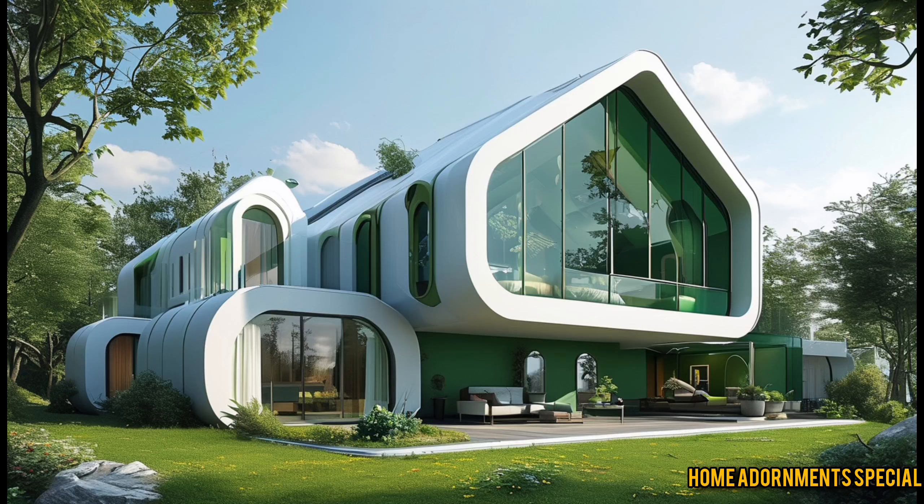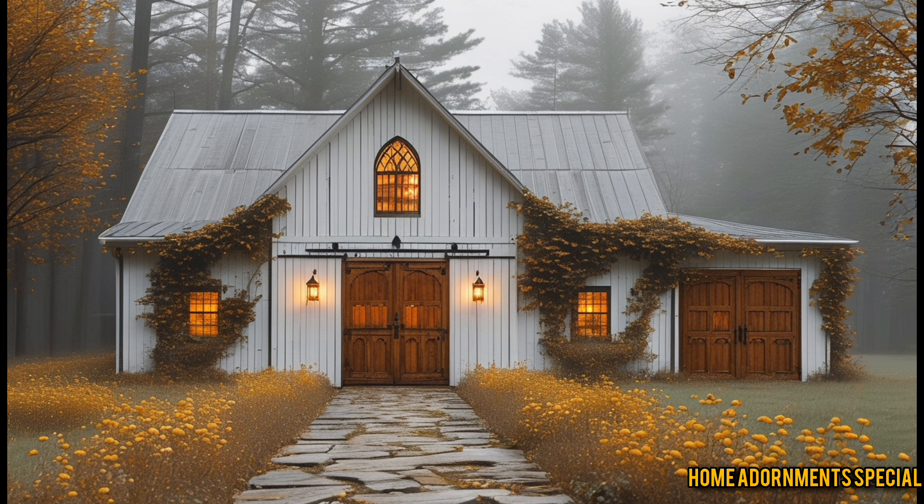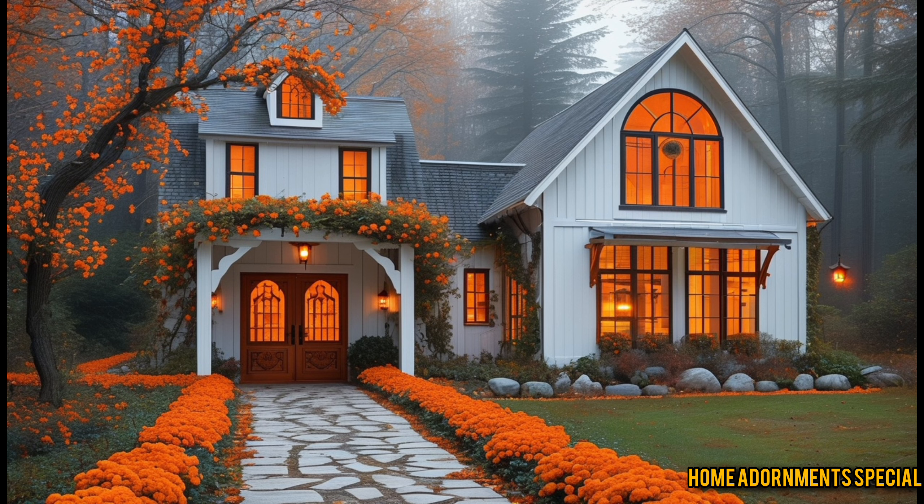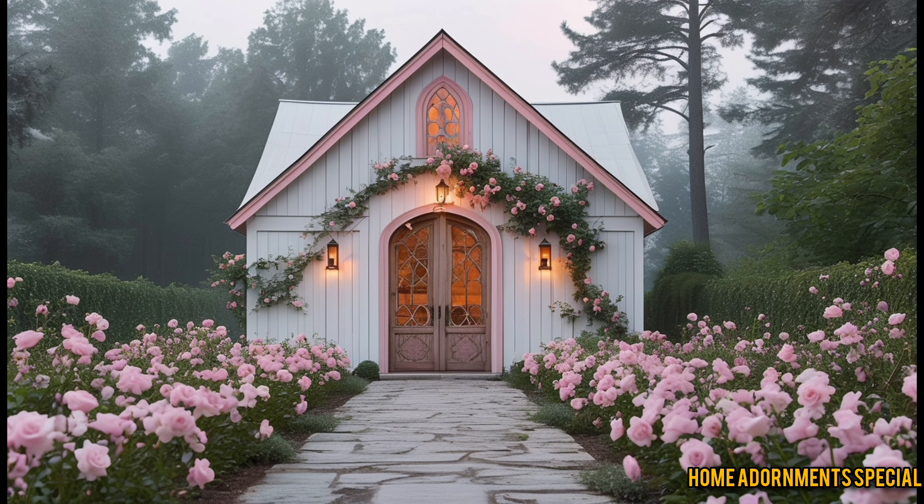Imagine a home that blends rustic charm with modern convenience, a place that stands out from the typical suburban house, yet feels just as comfortable, maybe even more so. Welcome to the world of barndominiums, specifically the one-of-a-kind Sleepy Hollow Barn Dominium.